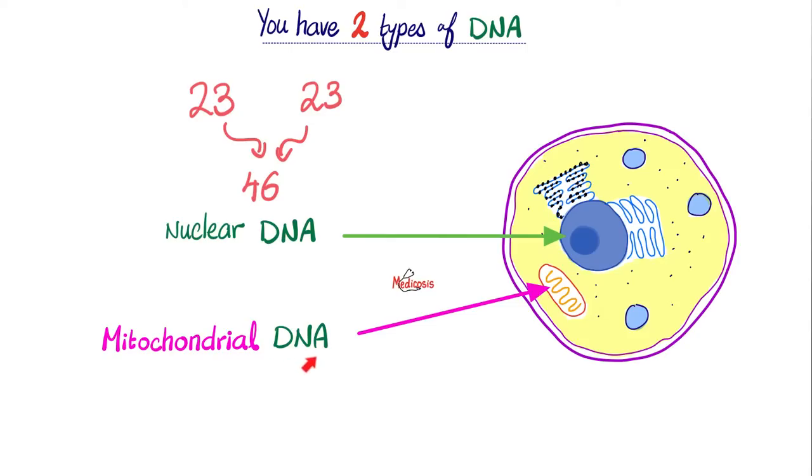Where did I get the mitochondrial DNA from? You got 100% of it from your mother alone, because your daddy left his tail outside — I'll explain shortly.